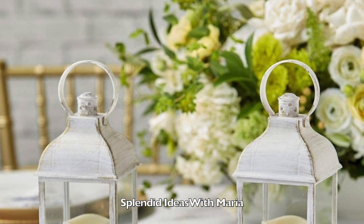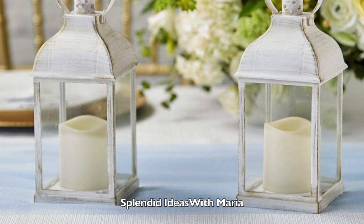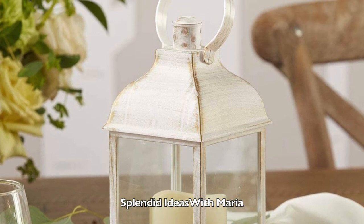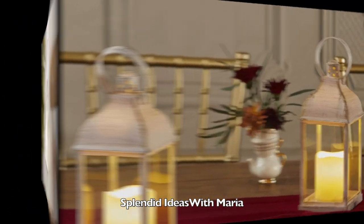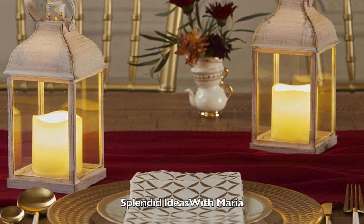Number seventeen is the set of two rustic home decor lanterns. These are perfect to create a beautiful tablescape centerpiece or for a rustic decor for a special event. They are great to light up the aisle or runway at a wedding for a breathtaking entrance.